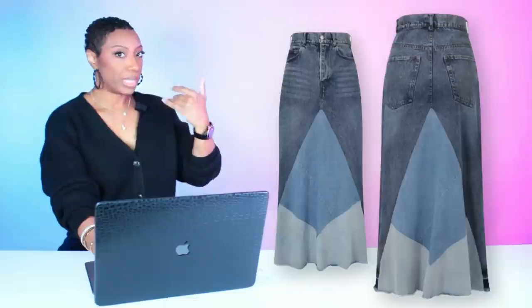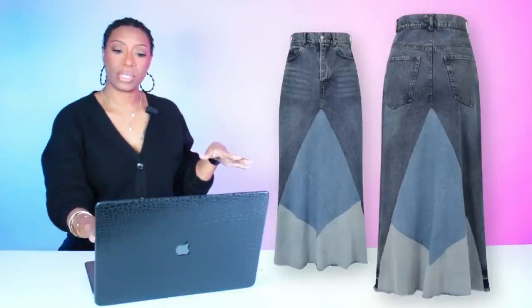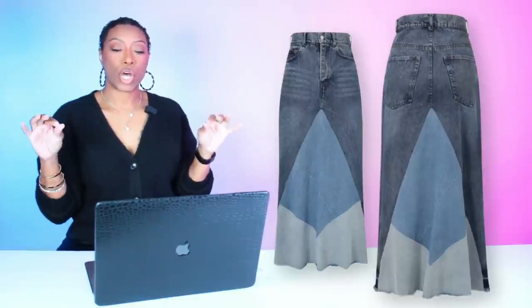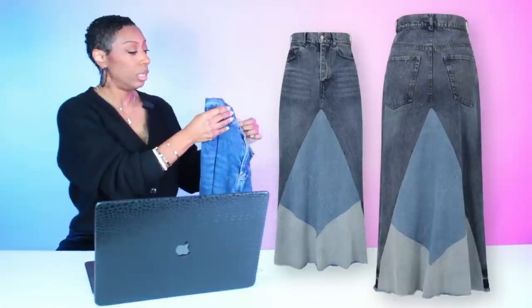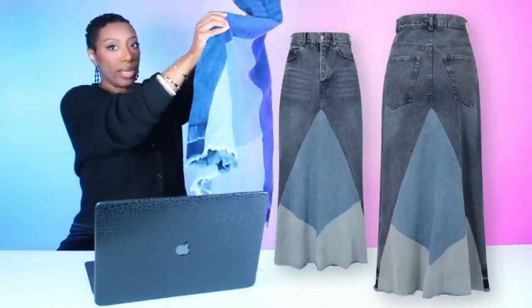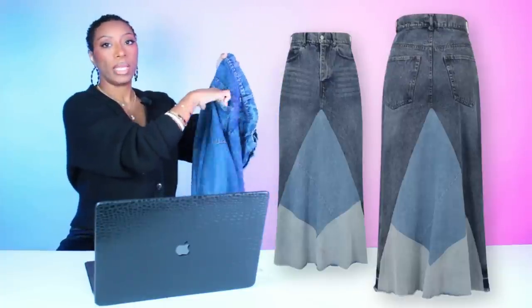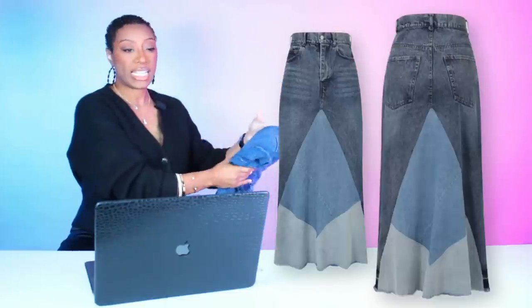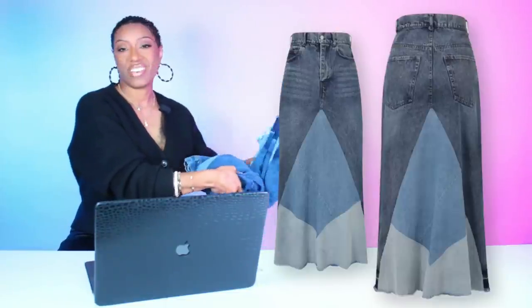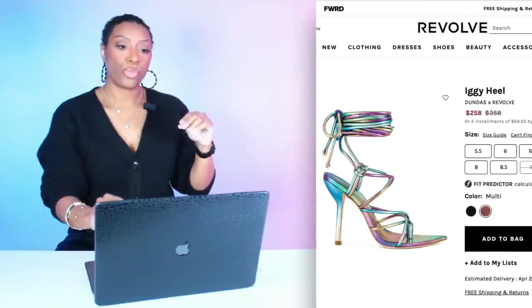Back to the Balmain tee as our base. For the second look, we're going to Micas to check out this denim skirt. It's got a fishtail at the bottom, different tones of denim, and it's long — I love it. I actually have this skirt, still has the tag on it. See how it has a little flare at the bottom, a little distressing, nice pockets on the back. It fits really cute. That skirt is $52, comes in sizes small to extra large.